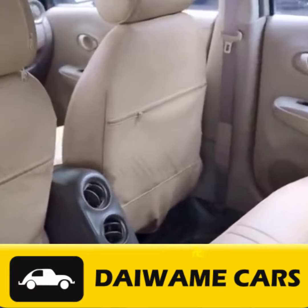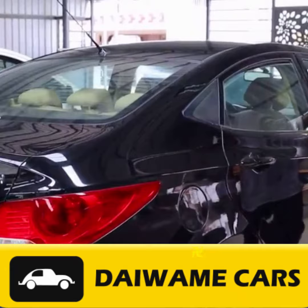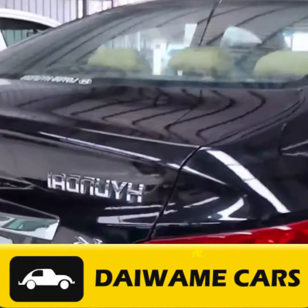To choose the perfect used car, consider your budget, specific needs, and assess the vehicle's condition. Don't forget to take it for a test drive to get a feel for its performance and comfort.